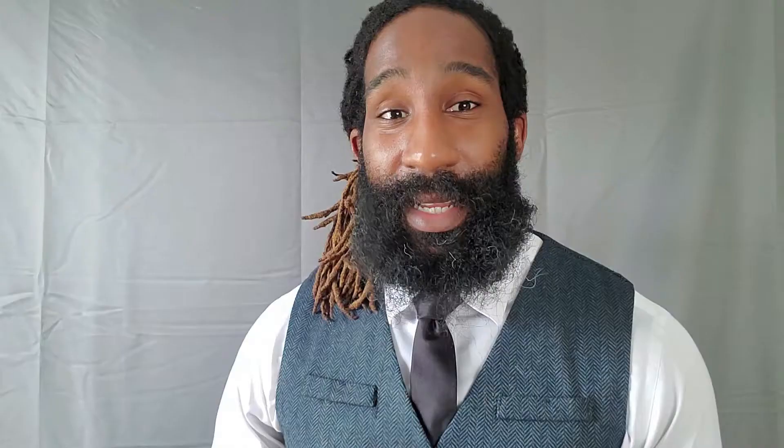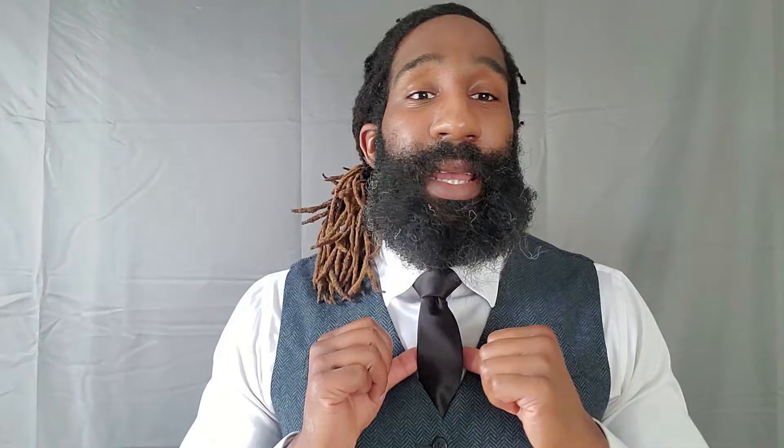The suit I'm wearing is a tweed suit. I couldn't find a tweed suit in the store because all the stores were closed due to COVID-19, so I had to go online and find one — and I really like it, it actually fits really well. It's a little thick, so it's not something I'd want to wear during the summertime, but during the fall or winter I would definitely get a lot of wear out of it.